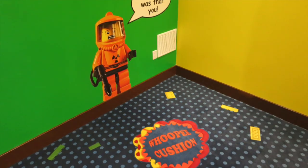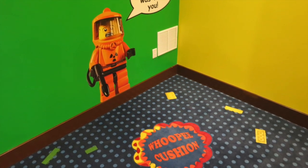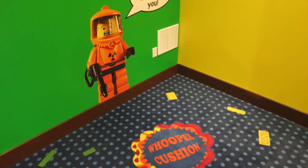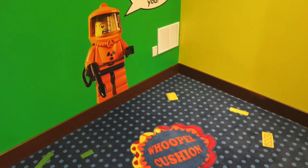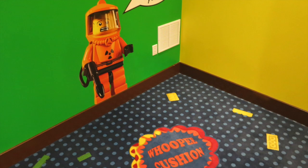Back inside, over at the elevator lobby, you will find a fun and interesting interactive feature. When you step on the whoopee cushion, you will hear — well, you know. So let the kids have fun with that while you wait for the lift.